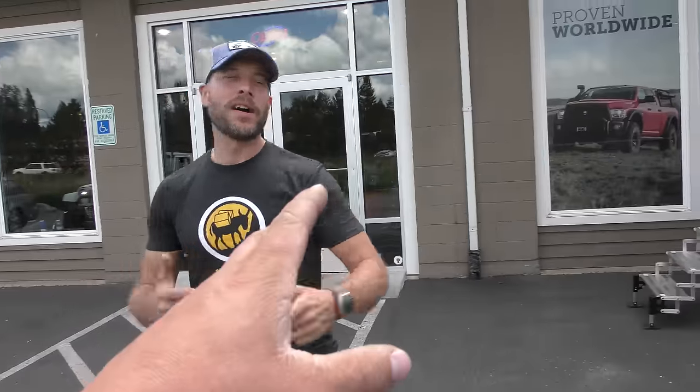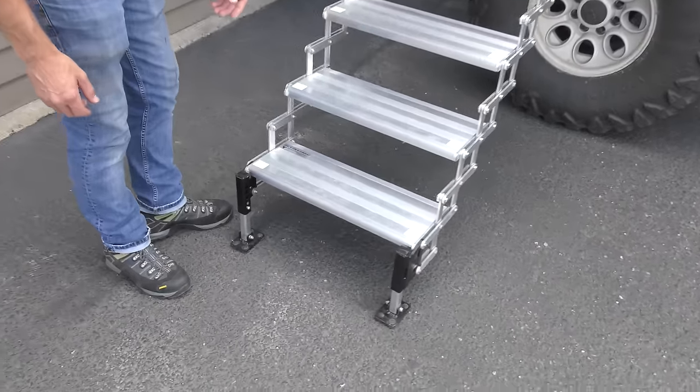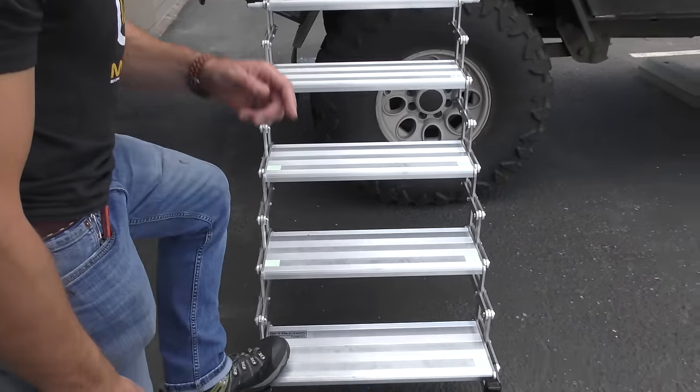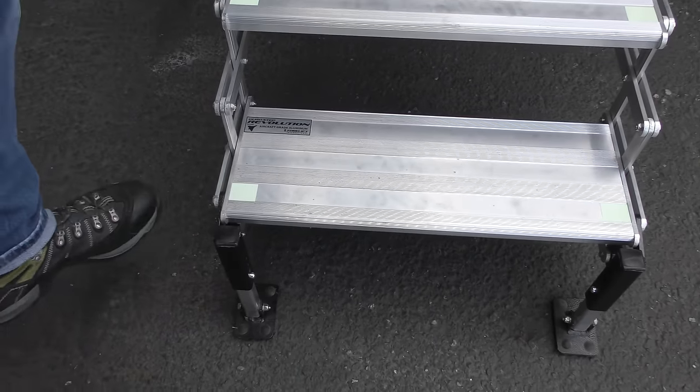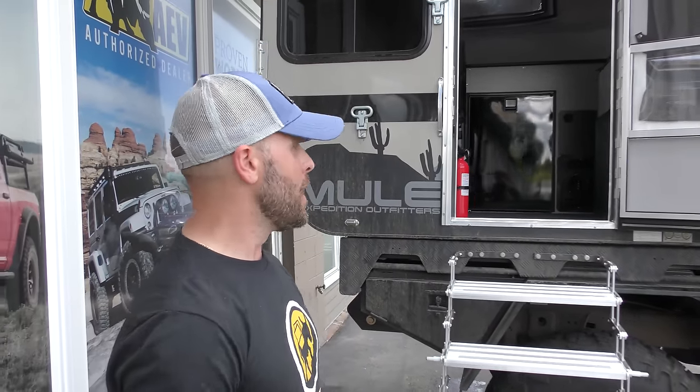So it all starts with these — these are actually Low Step Revolution steps. This is a six-step version. This all packs up and right now we just toss it right inside the camper. Eventually we'll get some airline seat track to really secure it down when we're doing more aggressive off-road stuff, but right now they just kind of live in the entryway. We pack the camper down and chuck them in there.